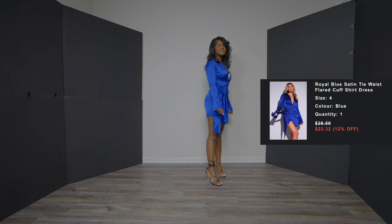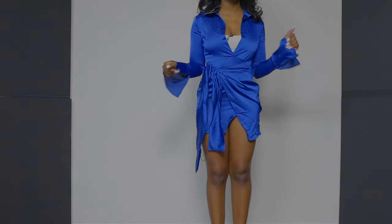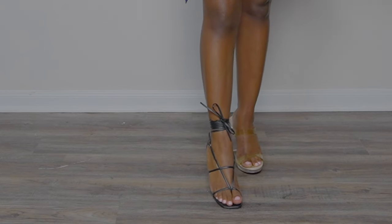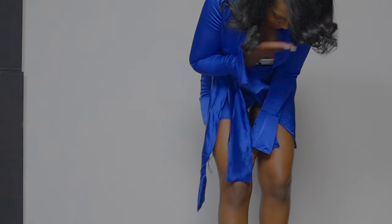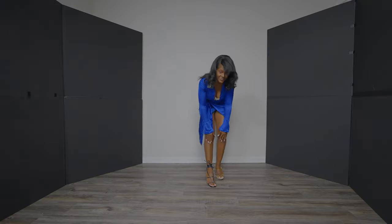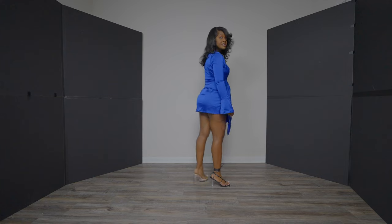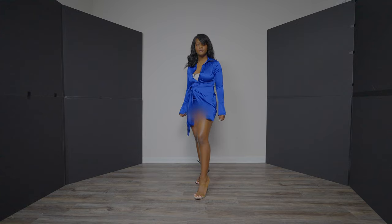Here we have the royal blue satin tie waist flare cuff dress. I would pair this with a cute clear heel, but if you're trying to be sexy for your man or it's your birthday and blue is your color, get you some black strappy heels. Tie it like this — this makes a statement. Let me show y'all the back at an angle with the slit.